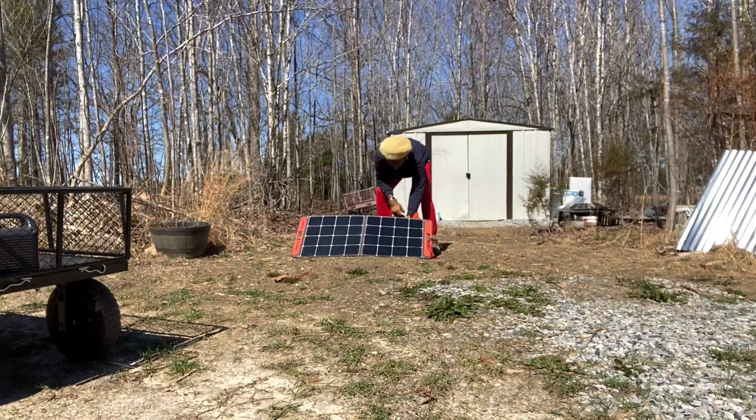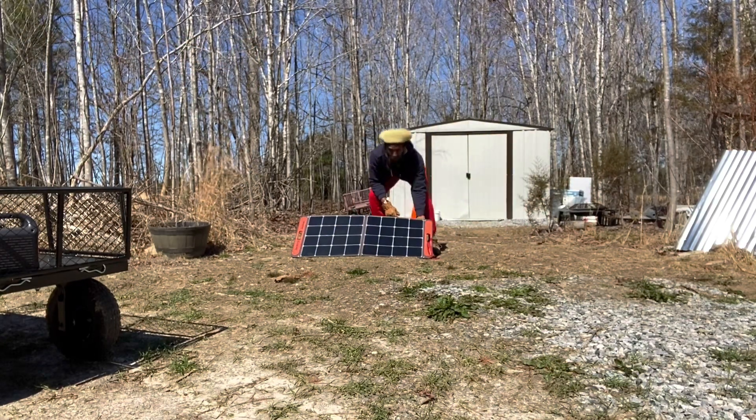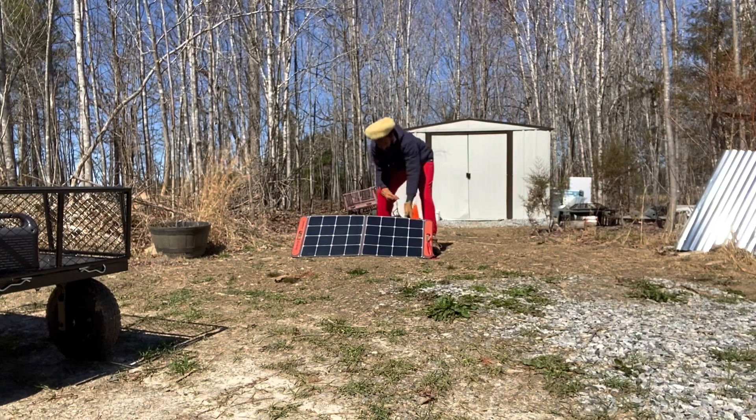We're pretty happy with them. Looking forward to expanding to a 1500-watt and a 2000-watt in the near future.